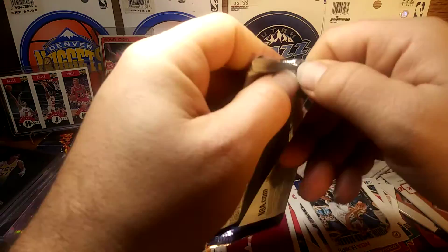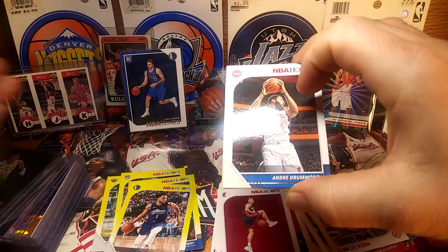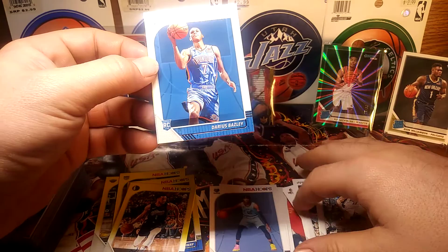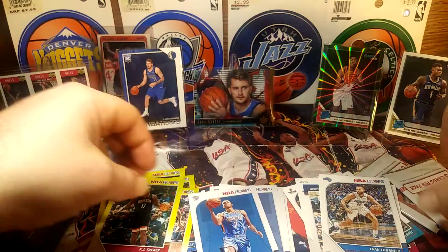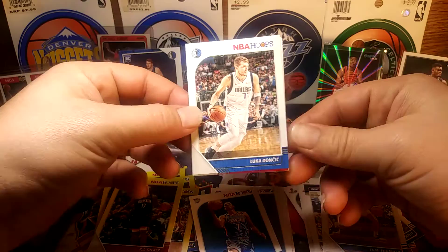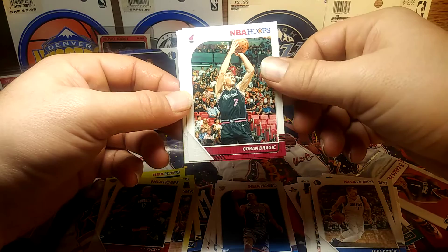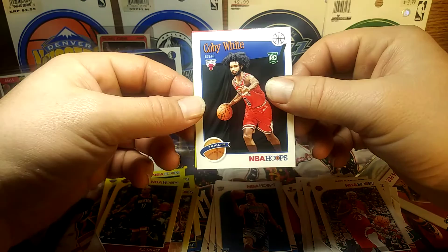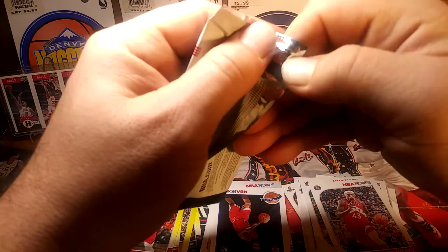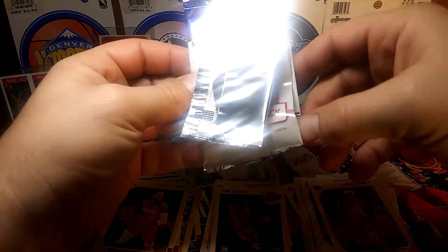Drummond, Fournier. There's the RJ Barrett. Baisley. Rockets — PJ Tucker. I may already have a PJ Tucker yellow out of this box. Oh there's a Luka! Gordon Dragić, Pascal Siakam. There's a Kobe White. Blazers — Damian Lillard.